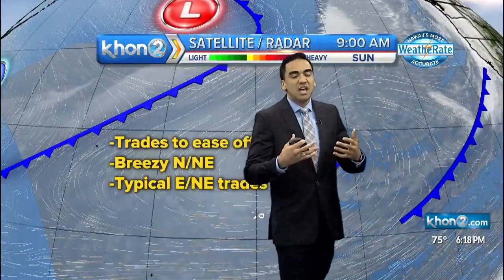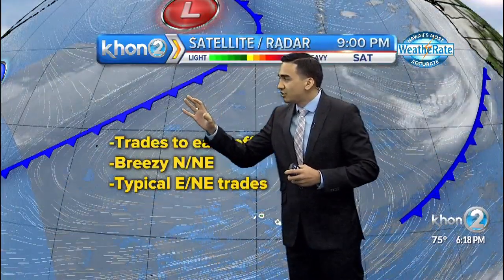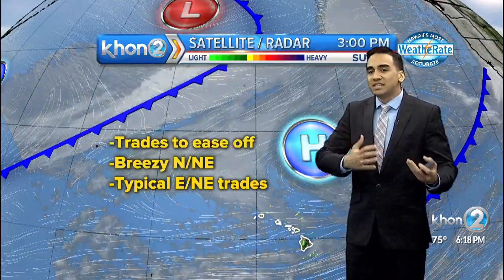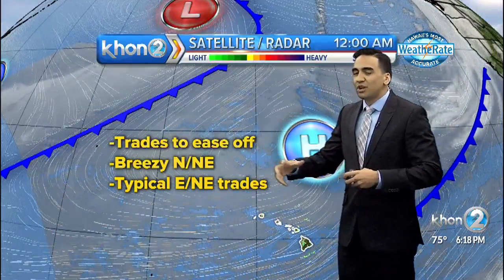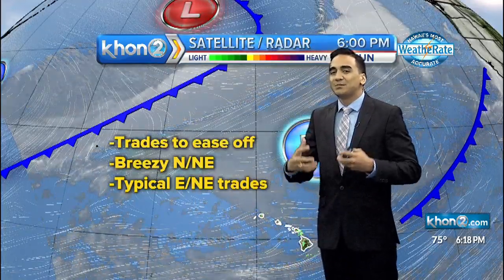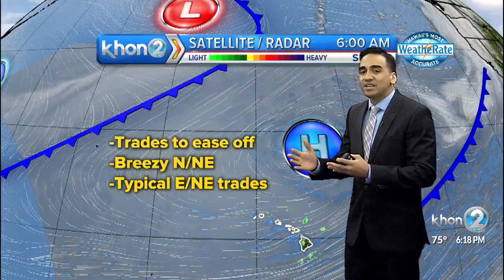That's going to start to bring down those trade winds. But on the opposite side, we have a cold front associated with a strong low-pressure system, which is going to be approaching and expected to reach the west end of our state by Tuesday night. That's going to ease off our winds and create a short round of light and variable winds. But as that cold front moves through, it's going to be accompanied by some strong and gusty northerly and even northeasterly winds.